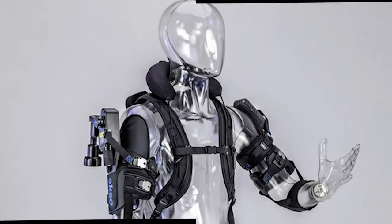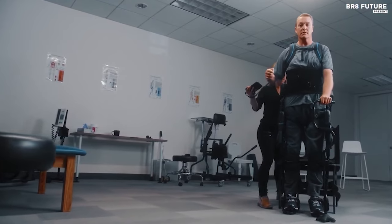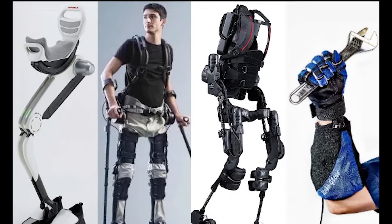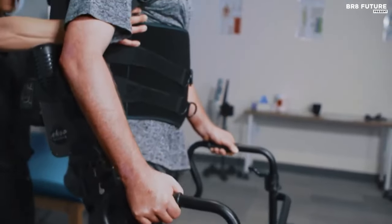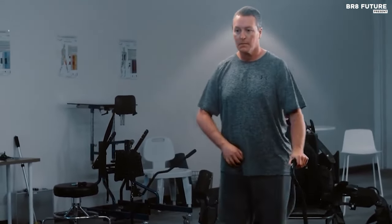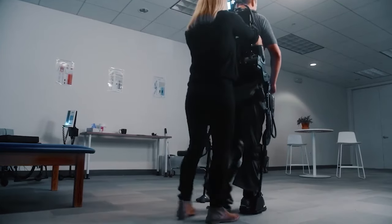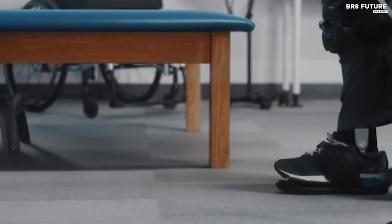At number 4, we have the EksoEvo, a sleek and futuristic wearable exoskeleton by Ekso Bionics. This cutting-edge device is specifically crafted to aid individuals with lower limb paralysis, such as paraplegics or those recovering from strokes, in regaining mobility. The EksoEvo merges robotics and rehabilitation seamlessly, responding to the wearer's movements and providing bionic augmentation at the hips and knees to facilitate walking. The exoskeleton offers customizable assistance levels, tailoring support to meet the user's specific needs, thereby aiding in the rebuilding of strength and balance.